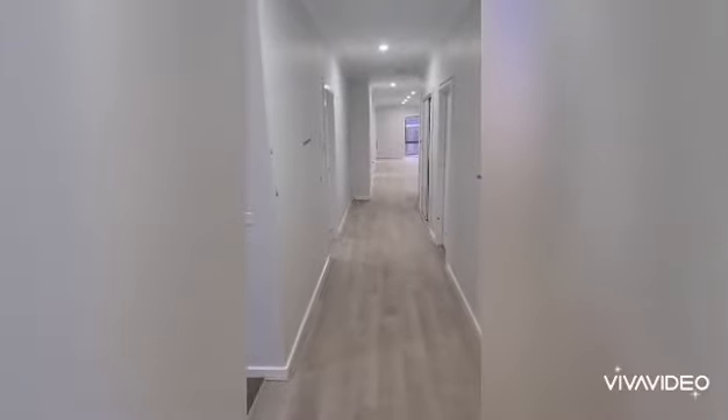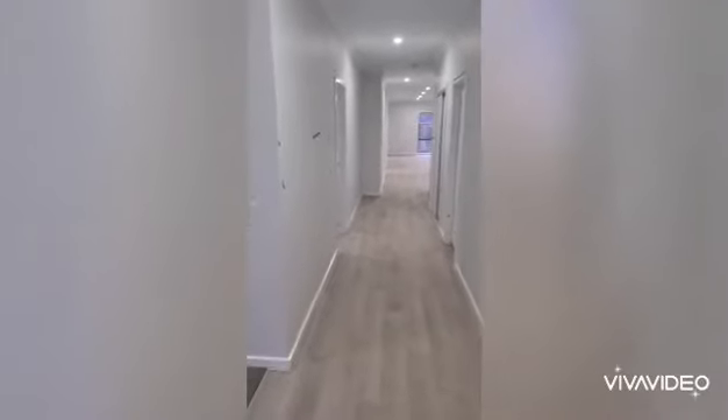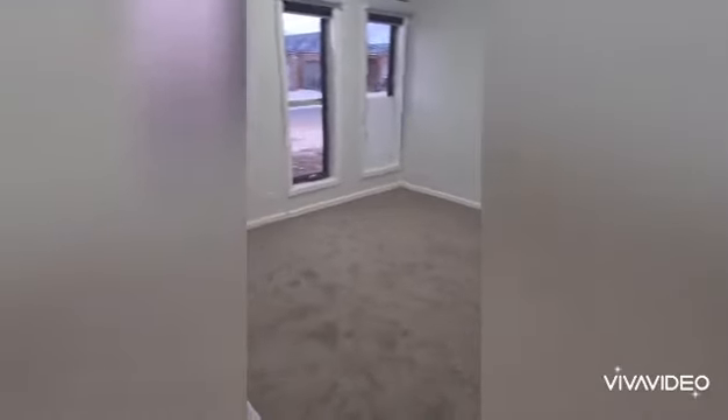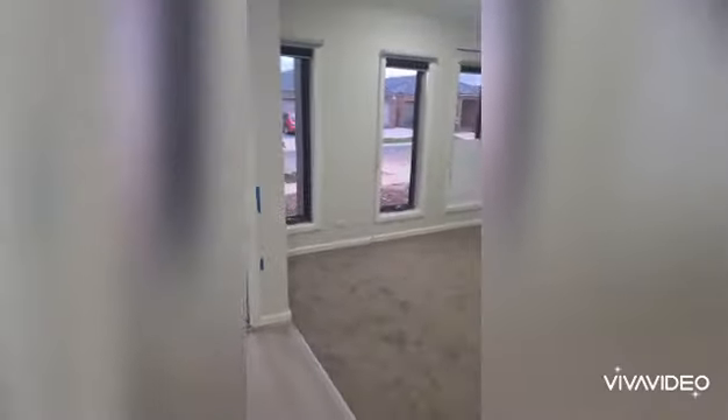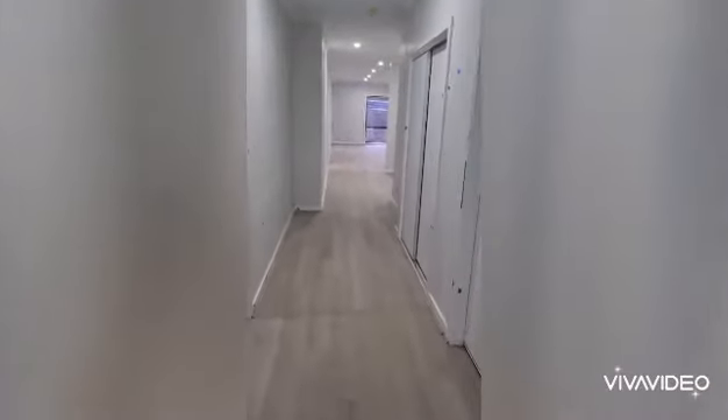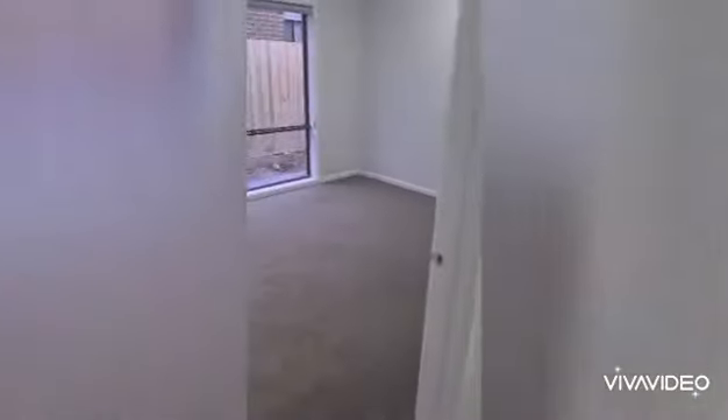Standing at the front door, to the left we have the formal living room, which is a carpeted living room. Then as we head down the hall, next door on the left is the master bedroom.